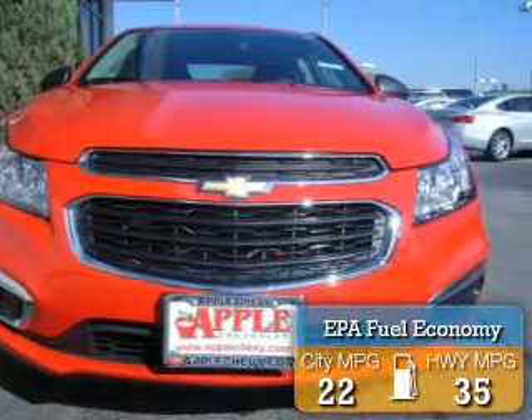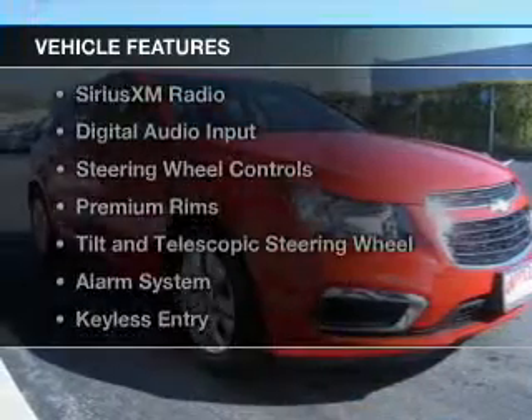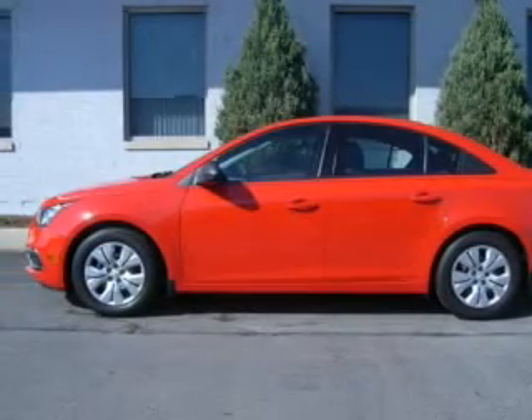Great fuel efficiency saves you money by requiring fewer trips to the gas station. The features include Internet connectivity, Bluetooth connectivity, Sirius XM satellite radio, and digital audio input.